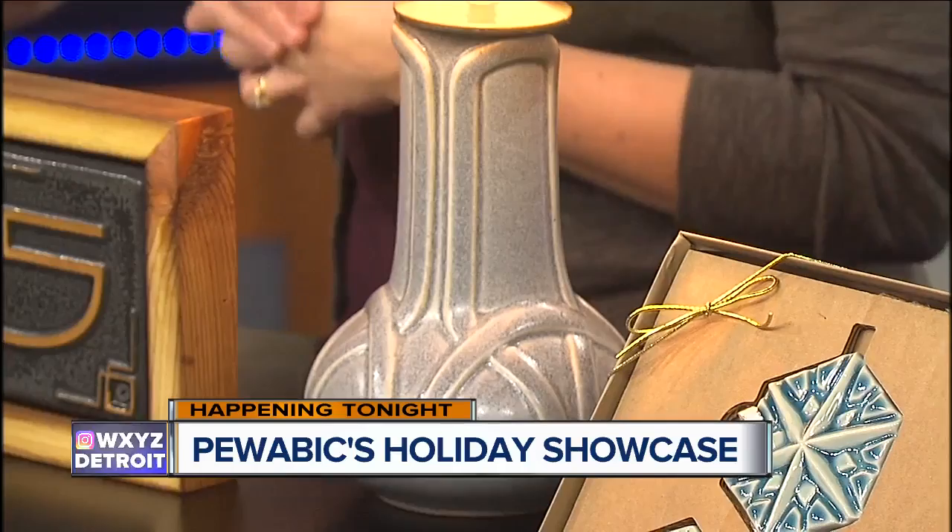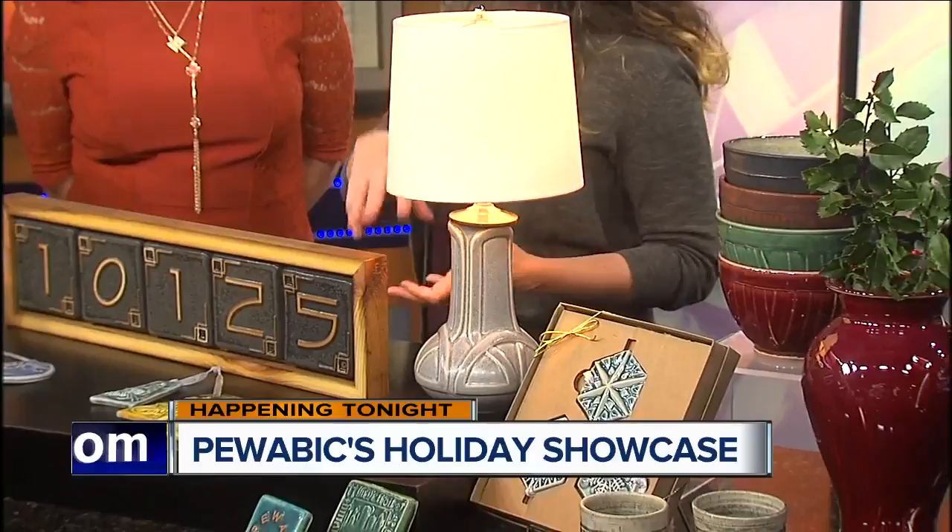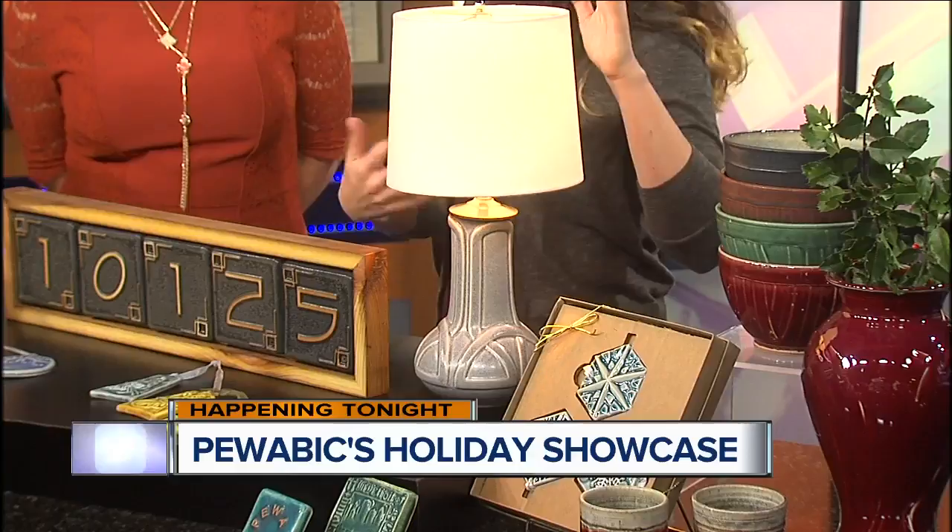It's such a pleasure to have you on — we do this every year. And we have to point out the brand new item that you have: this lovely lamp. Thank you very much for inviting us. I am super excited to have this coming out this year. Our founder, Mary Stratton, made lamps for years in the earlier years of her business. We're excited to bring out our own lamp finally. It has a much more contemporary look — a beautiful silvery finish — and also comes in a really earthy, cinnamony redwood color. Perfect size for a reading nook or a night table.